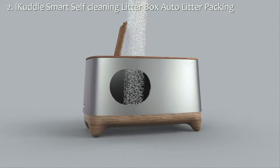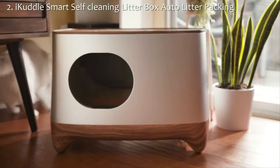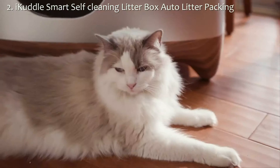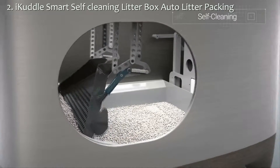Introducing iCuddle, the smart litter box that self-cleans, tells you when your little feline friend leaves a chocolate delight, and auto-packs at your convenience for disposal. The iCuddle knows when your little panther does his dirty business. It uses sensors to detect when and how often they go.